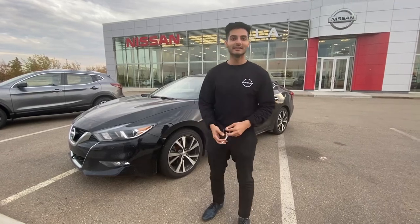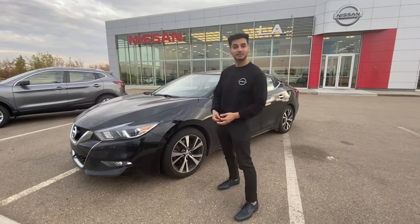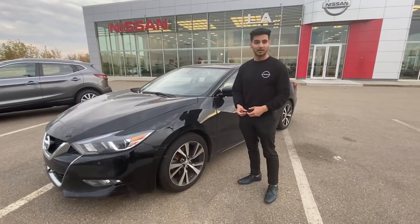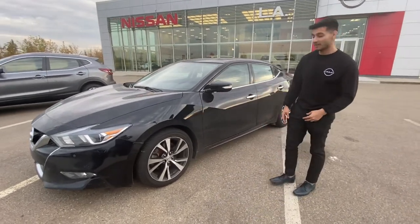Hey there, Zman from LA Nissan, one of the product specialists here. I just want to show you this 2018 Maxima SL, top of the line trim that we have at Nissan. As you can see, it's in black — my favorite color — and it's in great shape.